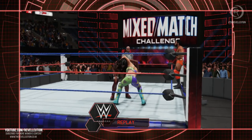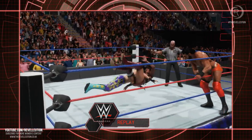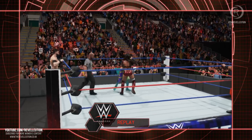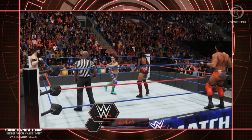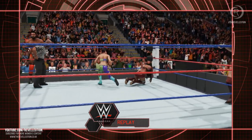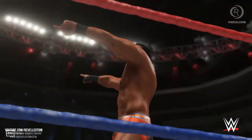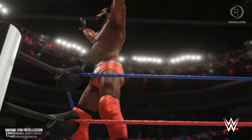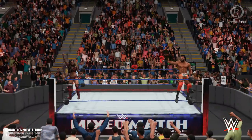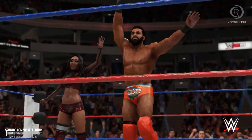Hope everybody at home set those DVRs because that was a match you're going to want to watch again and again — epic! When any superstar, man or woman, is able to find a way to win a match as entertaining and action-filled as that one, they should be grateful and really proud. Here are your winners: Alicia Fox and Jinder Mahal. Another exciting tag-team match in the books — these two make an almost unstoppable pairing.